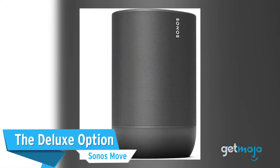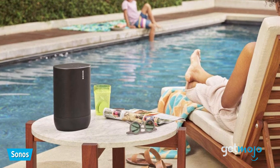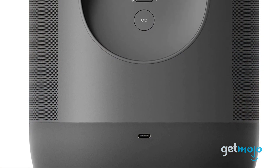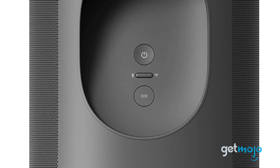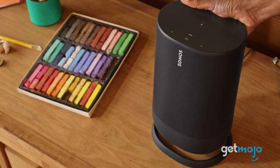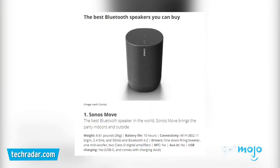The Deluxe Option – Sonos Move. By far the most expensive pick on today's list, this $400 speaker is for those who are after something more substantial, both sound quality and size-wise. With a 10-hour battery life, Alexa and Google Assistant compatibility, and the availability of Auto TruePlay — a feature that automatically optimizes the speaker's audio for whatever you're listening to — this is a pretty serious piece of gear. TechRadar called it the best Bluetooth speaker in the world.